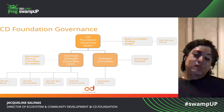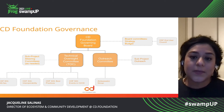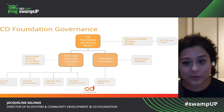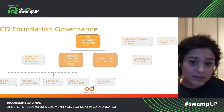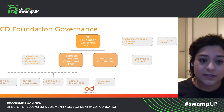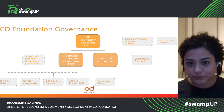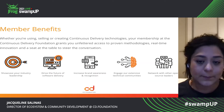For the CD Foundation, we have a governing board that is made up of our premier members. And then we have the technical oversight committee, and then the outreach committee. These are the three major governing bodies of the CD Foundation, and underneath them we have several subgroups as well. That's also a model that you can follow.